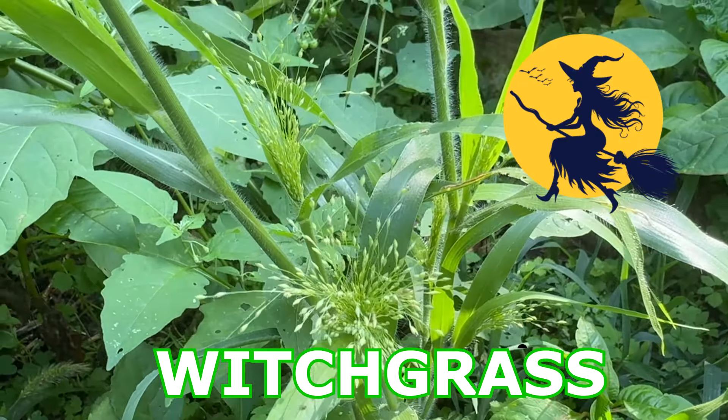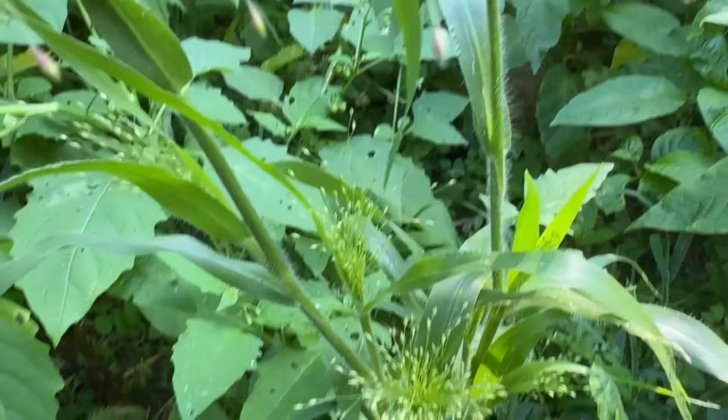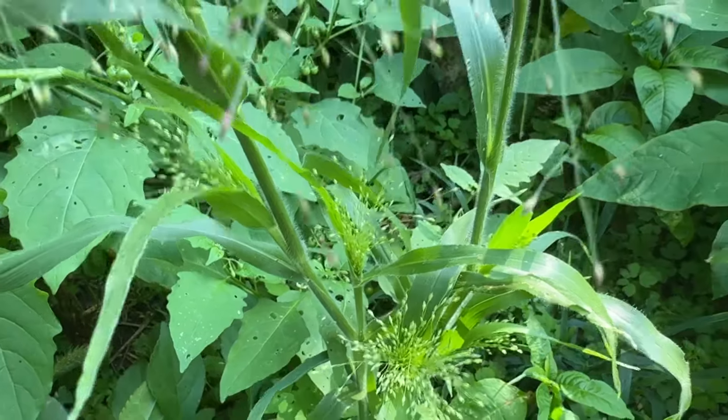Good morning, everyone. This is the first time that I have found witchgrass, a.k.a. Sparkling Fountain. I only found one in my yard.